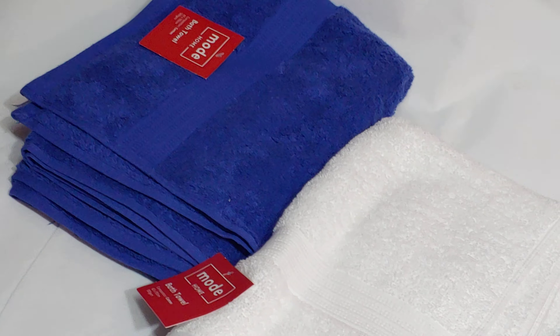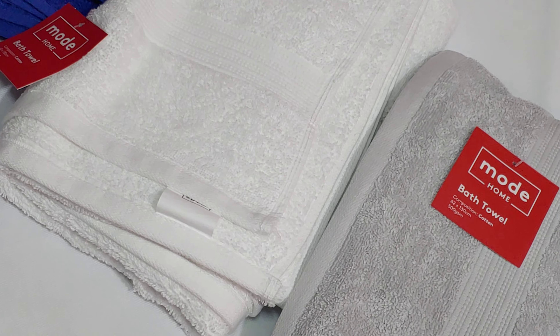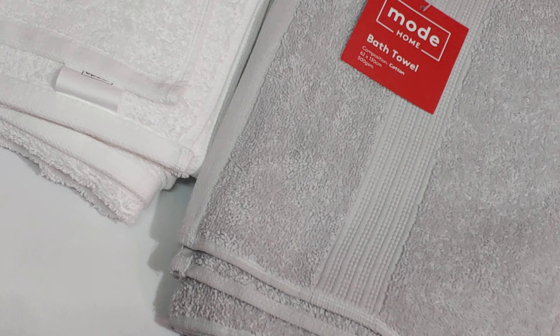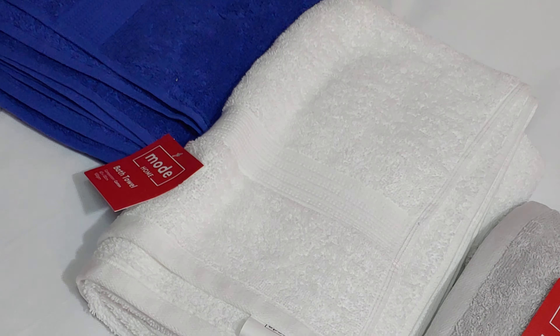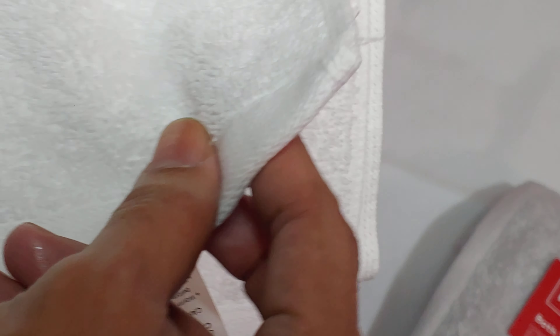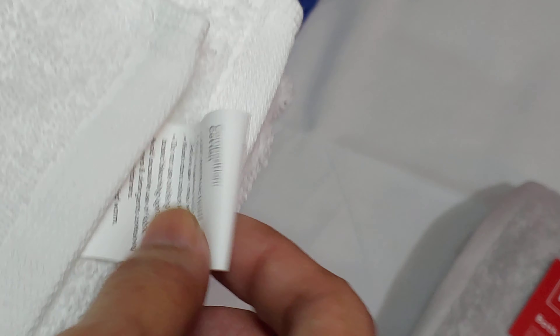I bought three colors — there's the blue and the white. Let's look into the material. It's not that thick but it's not too thin either, so it's just nice.